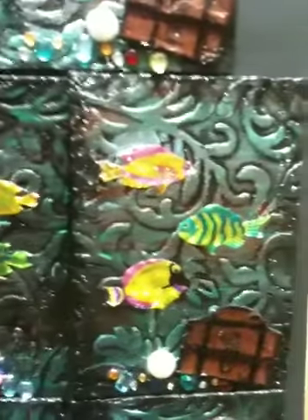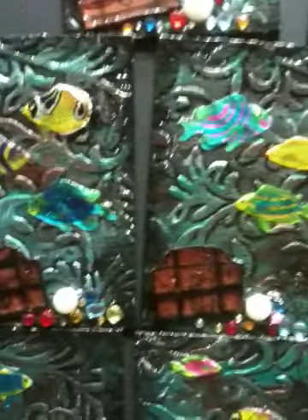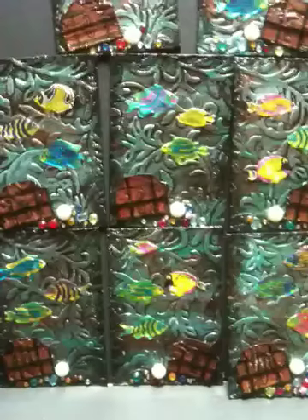I'd also like to thank Natasha for hosting these swaps — they've been a lot of fun. She's had a whole lot of people involved and I think it just makes it more exciting. I don't know how she does it.